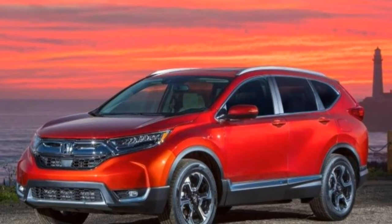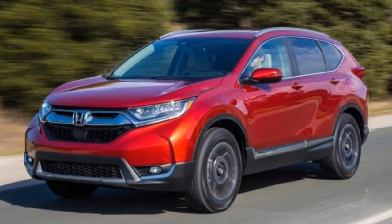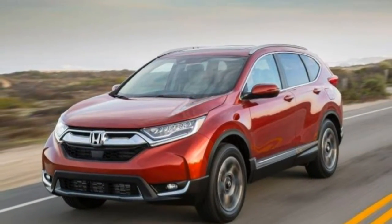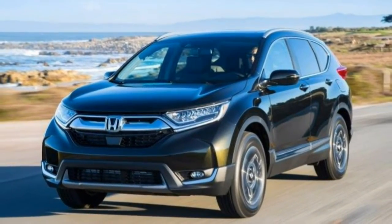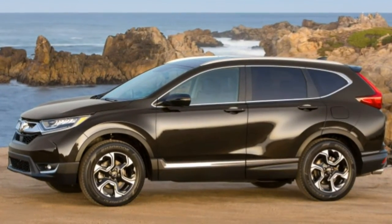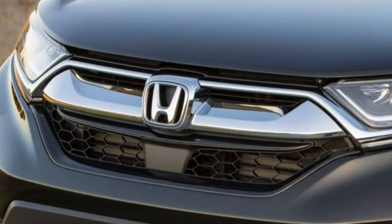Add it all up and the CR-V is a strong contender for best-in-class honors, despite tons of competition from crossover rivals like the more rugged Subaru Forester and the more athletic Nissan Rogue. Notably, we picked the 2018 Honda CR-V as one of the best family SUVs and best small SUVs for this year.